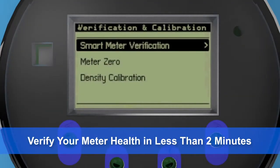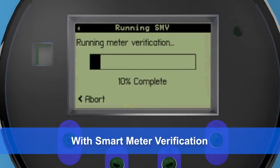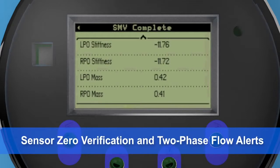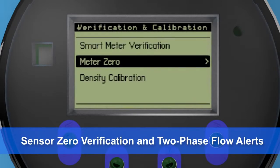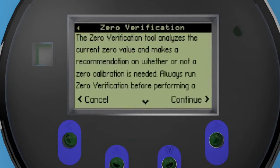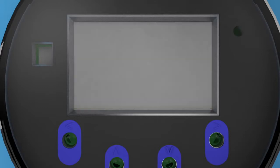You can also check the health of your meter without interrupting your process using our patented online diagnostic tool, Smart Meter Verification, or SMV. Zero verification and two-phase flow indication give you greater confidence in your process measurements. These tools confirm that your sensor zero is within an acceptable calibration range and alert you to any changes in the fluid conditions.